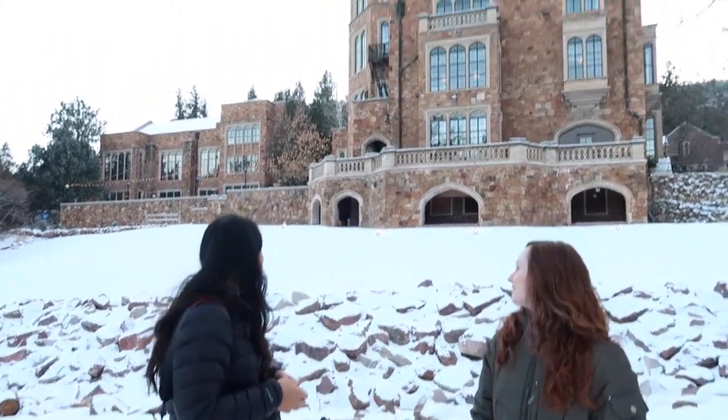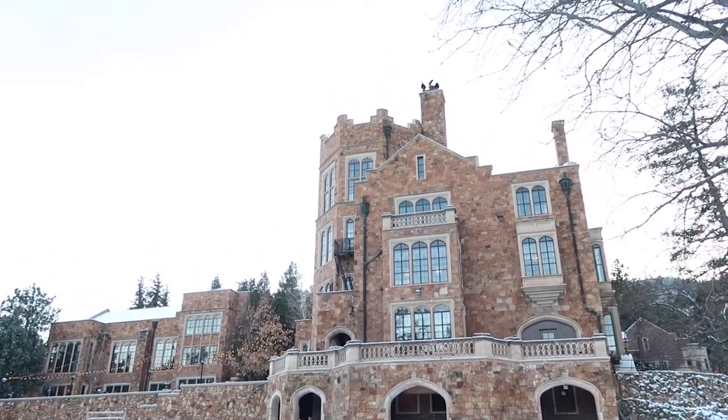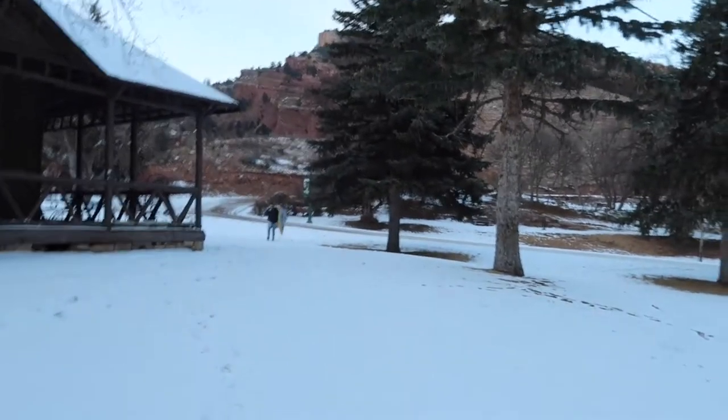Hello everyone, welcome to a behind-the-photo-shoot video. This is Brittany, who has graciously offered to be our model today. We are shooting at this amazing castle here in Colorado Springs. Our ghost McLean is coming down over here and she's going to add a little spooky element to it.